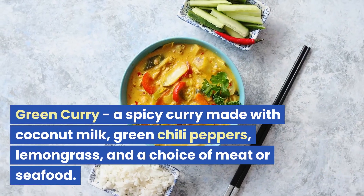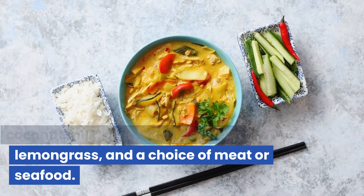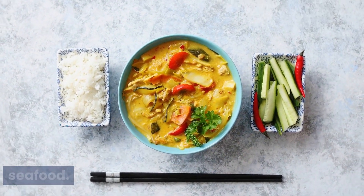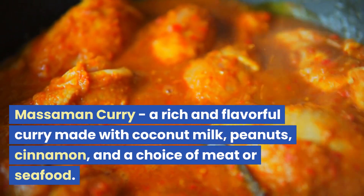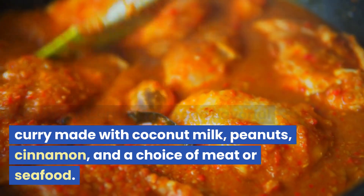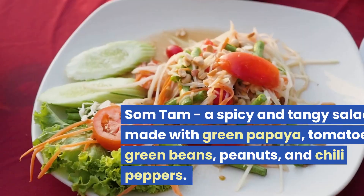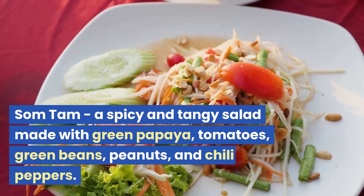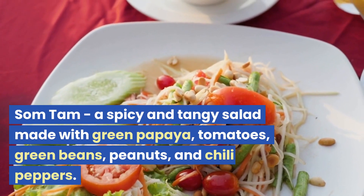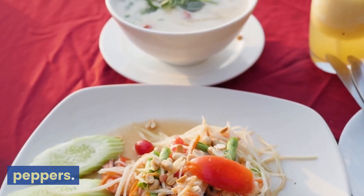Green Curry: a spicy curry made with coconut milk, green chili peppers, lemongrass, and a choice of meat or seafood. Massaman Curry: a rich and flavorful curry made with coconut milk, peanuts, cinnamon, and a choice of meat or seafood. Som Tam: a spicy and tangy salad made with green papaya, tomatoes, green beans, peanuts, and chili peppers.